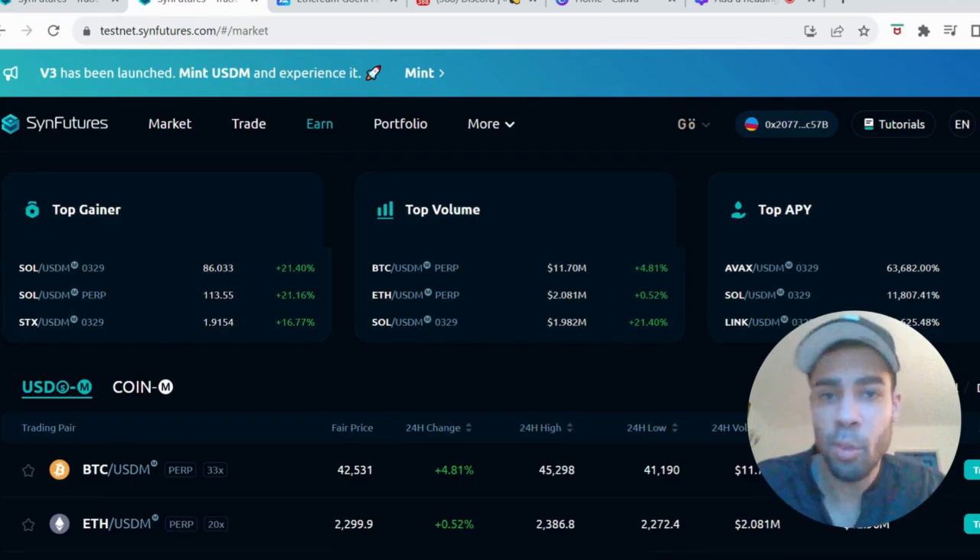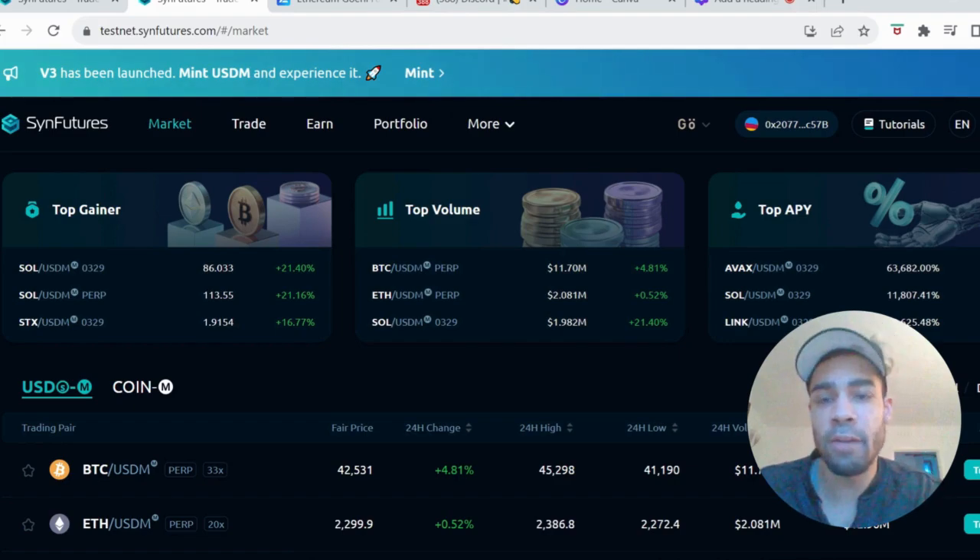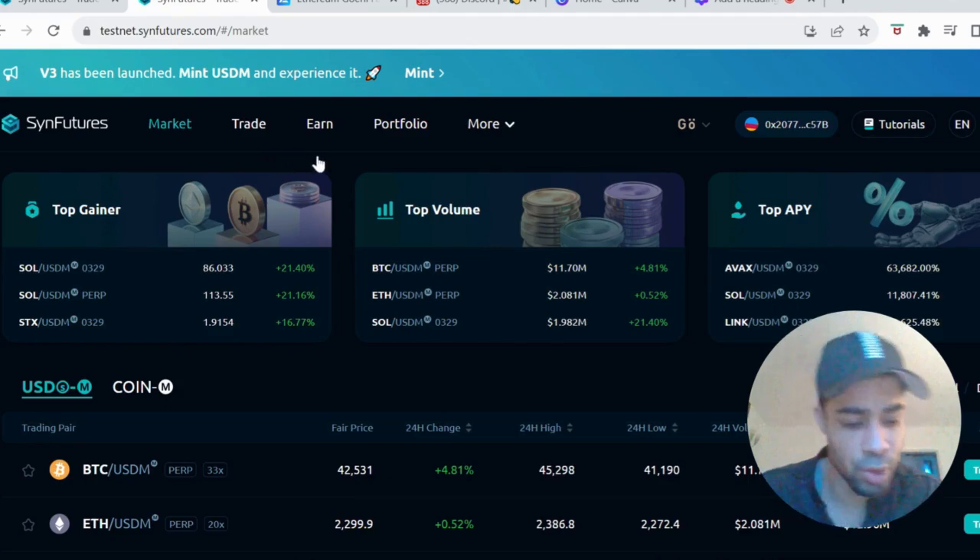What's going on, my people — more alpha, more test nets, airdrop potential, what we like. Very much under the radar project. It's got some big funding behind it. It's called SYN Futures.